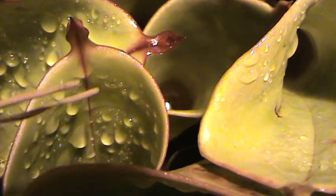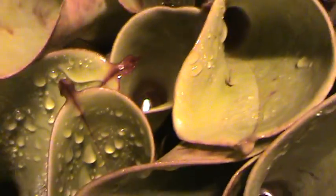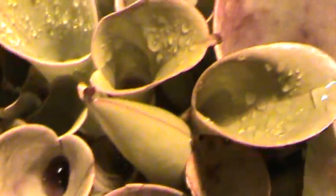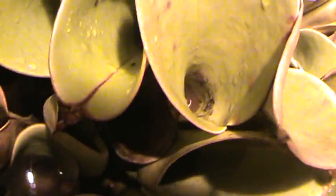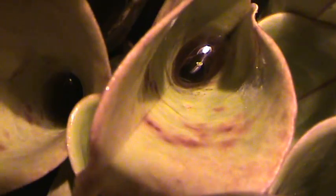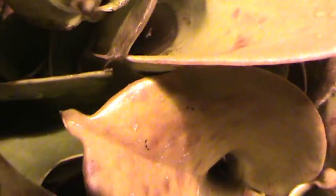Some areas have no nectaries and have really slick sides. In a nutshell, that's the Heliamphora. It will dissolve all the insects in those pools of liquid down there — there's bacteria and potentially enzymes, because it does seem to draw the proteins out of the animals, and then the plant just absorbs it.